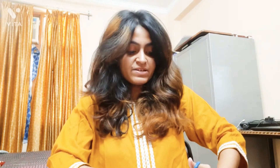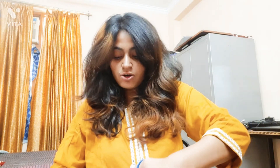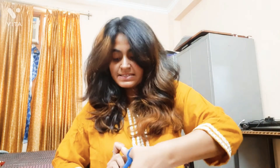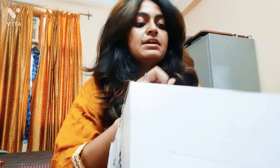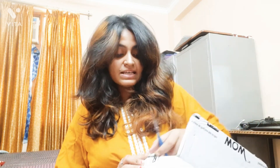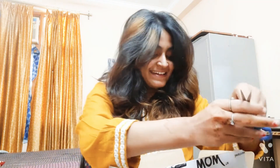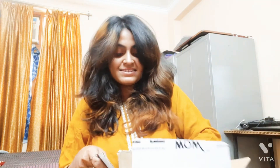This is my first experience with WOW Skin Science's hair care products. I have used their face wash before and it was incredible, so I thought why not order some other products and try them myself. I think the packaging they have done is amazingly nice — they have packed it really well.